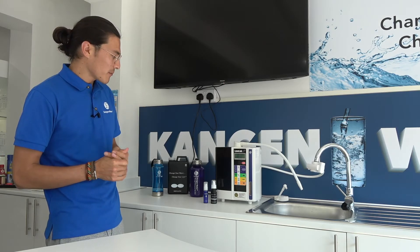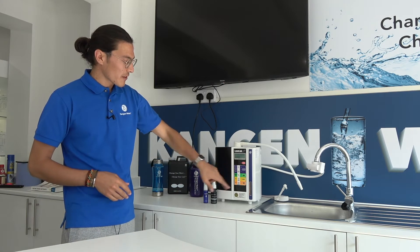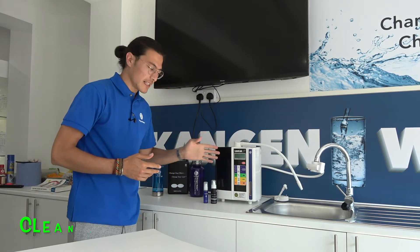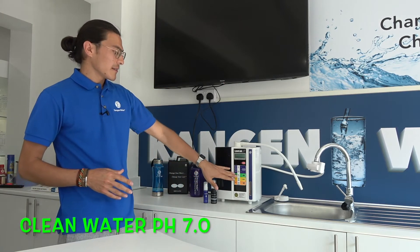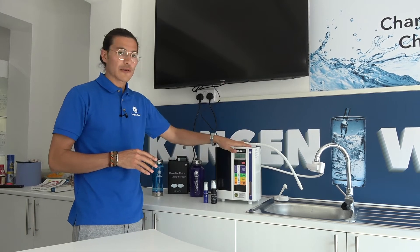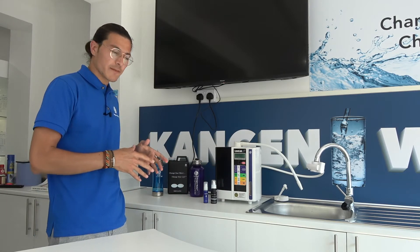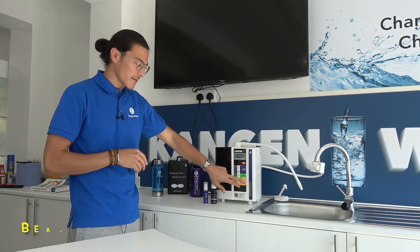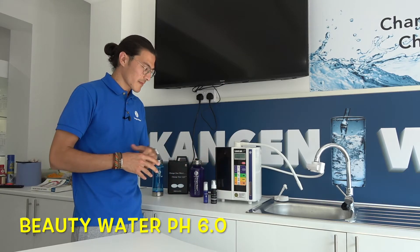Now let's look at the third type of water — it's clean water. Once you press the button it says clean water. This is just filtered water; it didn't go through the electrolysis process. This one is used for taking medication and to make baby formula.